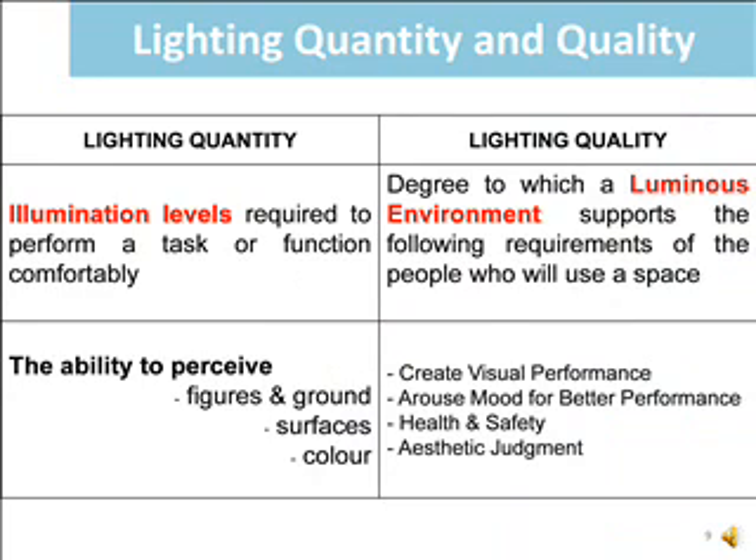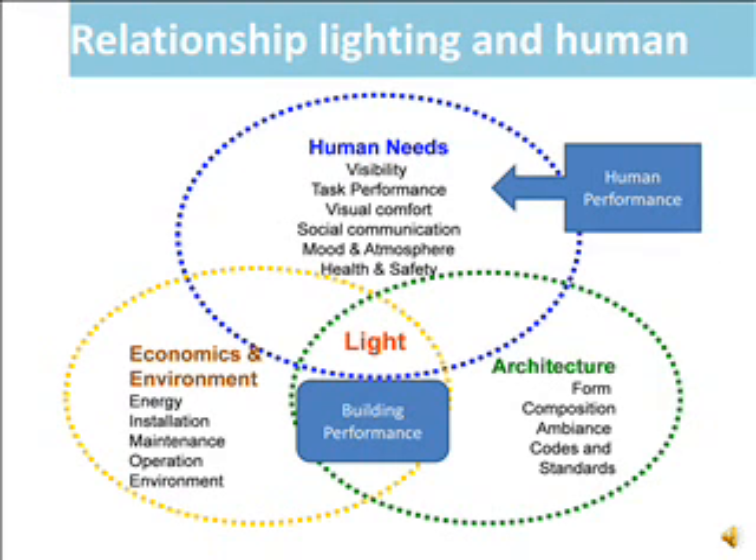The aspects to be focused on in lighting quantity are the illumination level required to perform a task or function, and the ability of occupants to perceive figures and ground surfaces like colour. Lighting quality contributes to a luminous condition that supports requirements such as visual performance, arousal, mood, health and safety. Human performance and building performance can be identified through their correlation via the light system.